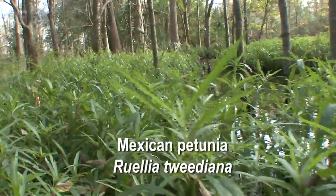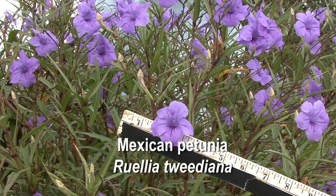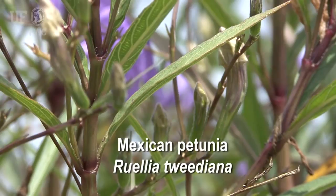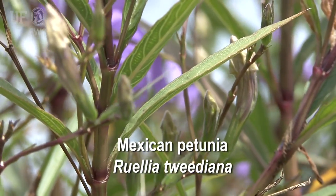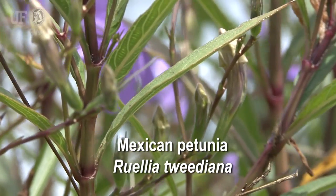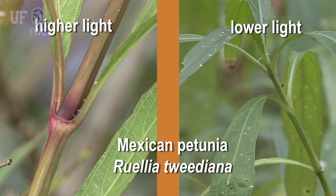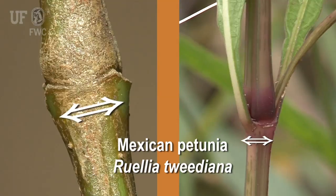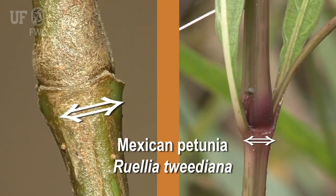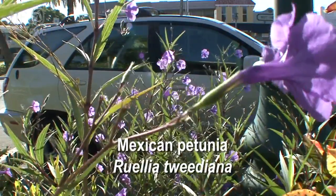Some specific ID characteristics of Ruellia tweediana are that it is an erect herbaceous perennial with one-to-many stems. These stems are green or purple in color, dependent on the light conditions, becoming more purple in higher light conditions. Stems also have a prominent nodal swelling and can grow up to a meter tall.